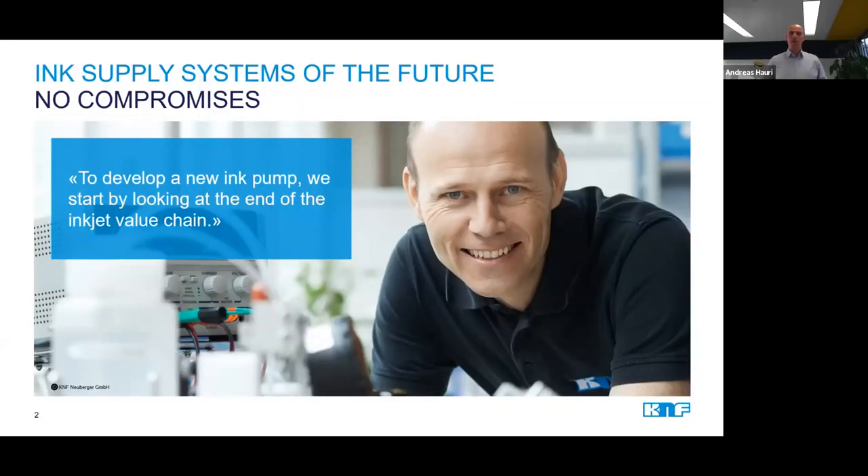To develop a new ink pump, we start by looking at the end of the inkjet value chain. At KNF, this is our approach on how to keep up with the trends in the market. It is what allows us to develop new products which meet our customers' requirements. My name is Andreas Haueri, I am the Head of Product Management at KNF, and in this webinar I am going to show you our conclusions from some of these trends and how we cover them with our latest product development.